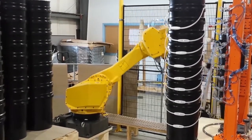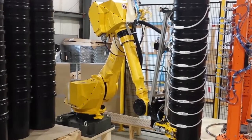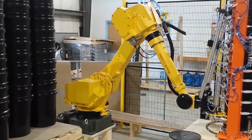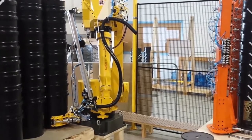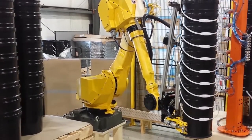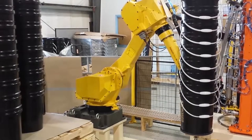Strongpoint Automation's custom end of arm tool features aluminum plate construction, Venturi vacuum grippers for slip sheet removal, and a pneumatic clamping feature complete with vacuum assist. The EOAT has mounted optics to ensure the base pallet is present during grip and transport cycles, and a mounted DeviceNet or Ethernet pneumatics and I/O node.